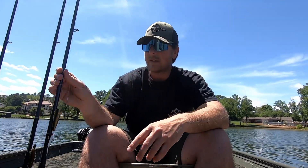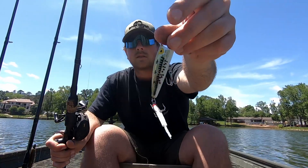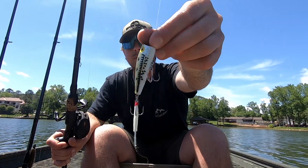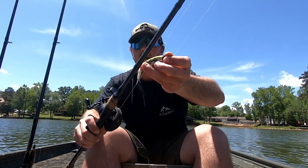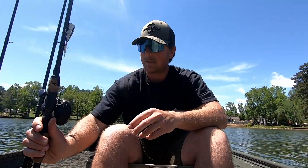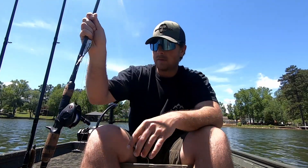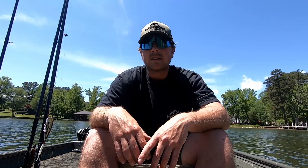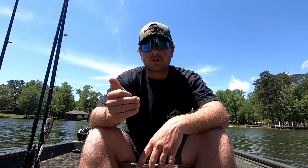I have been catching a few on just an old Rebel Popper, throwing that real shallow in those spawning pockets. I've been throwing it super shallow or where I can find shade. I only catch a few fish doing that — it's very specific. I pull up to a spot in the shade in a spawning pocket with fish spawning around, then I'll pick that up and catch a few on that.